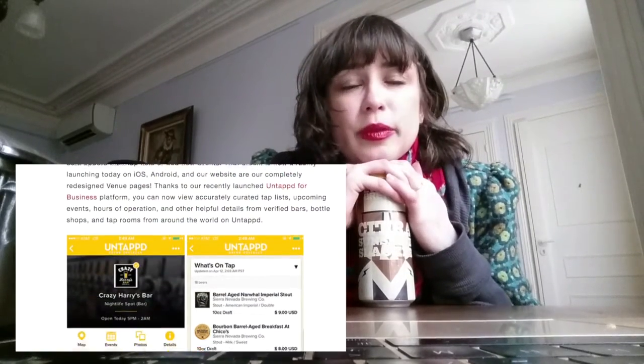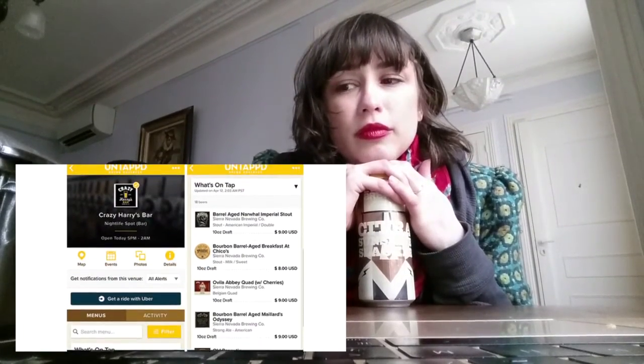I tried it at this Italian place and it totally worked. It makes it a lot easier. Also, some of their interface buttons have changed a little bit, which you can see here.